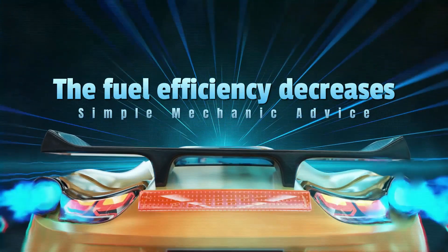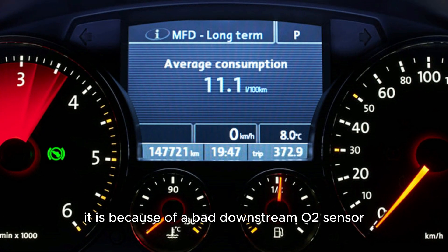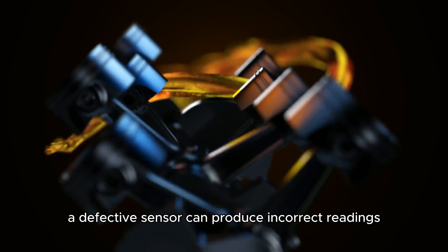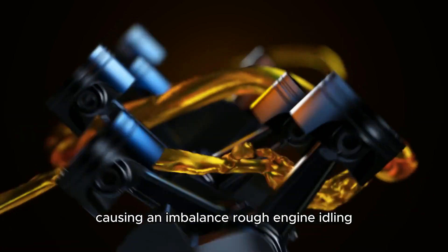The fuel efficiency decreases. If fuel efficiency decreases, there's a high chance it is because of a bad downstream O2 sensor. A defective sensor can produce incorrect readings of the air-fuel mixture, causing an imbalance.